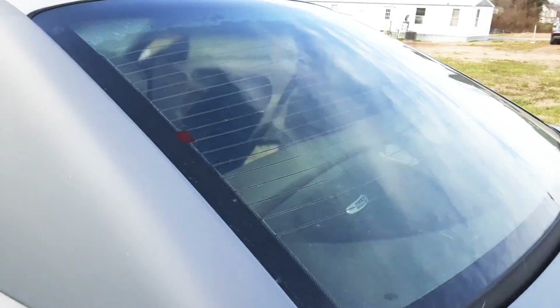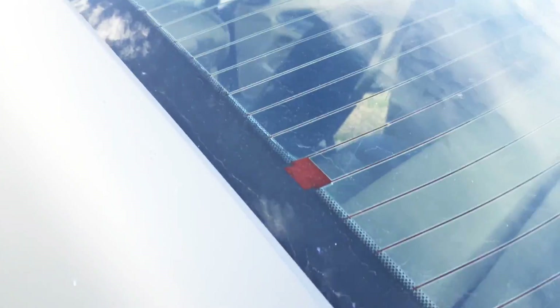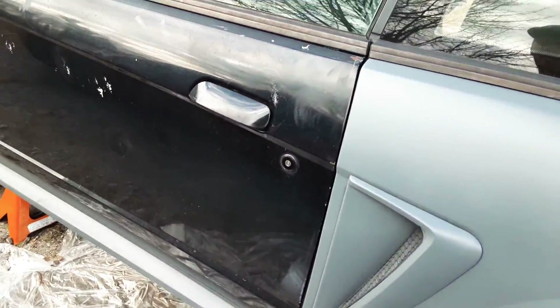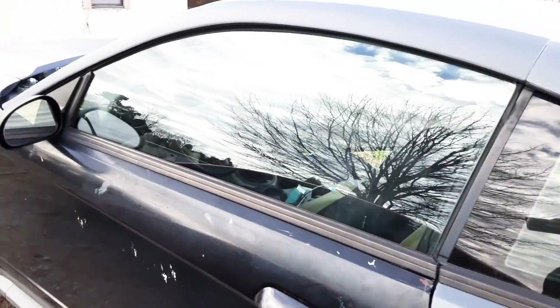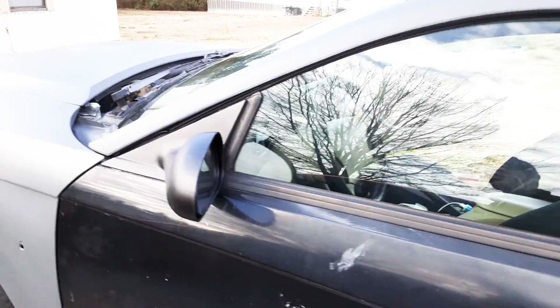Still got to take this window tint off the back — it's old as hell. I painted the top of the roof a regular primer color just to change it up a little bit for the time being.